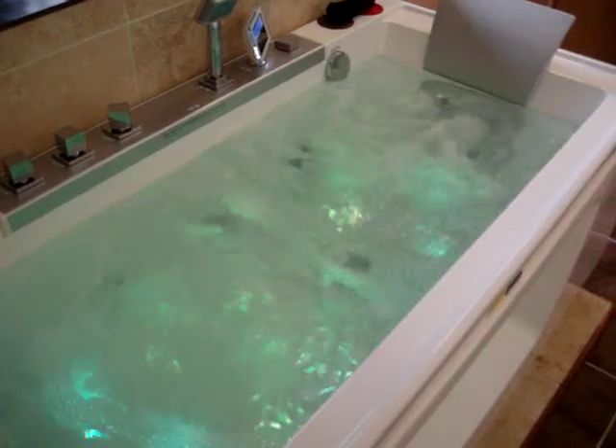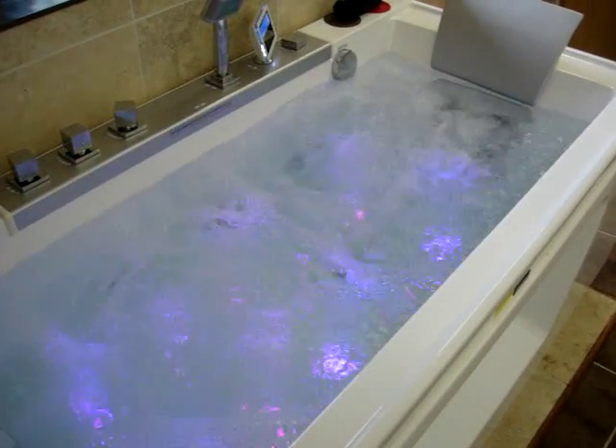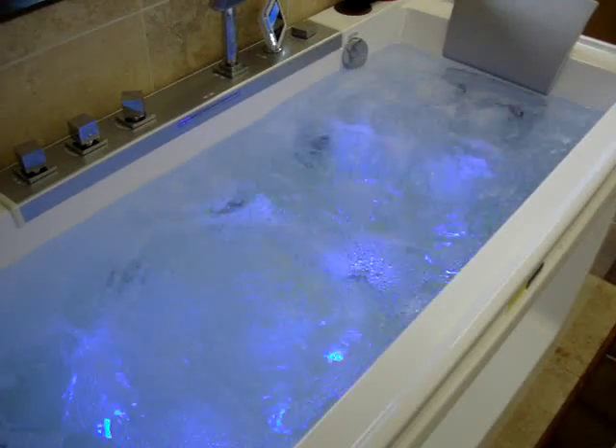Luxury Whirlpool Baths from Devon Aquatherapy. This is an SSWW Cambridge.